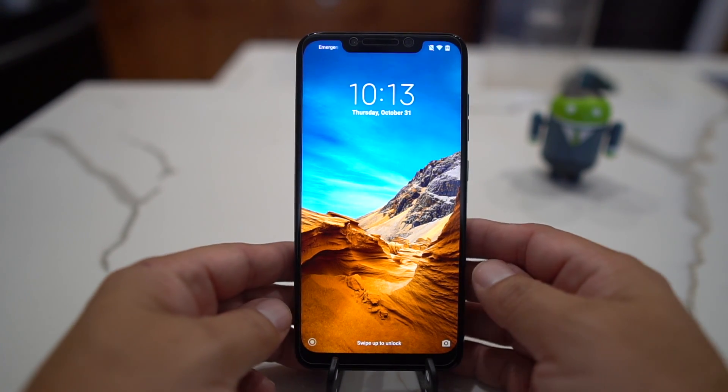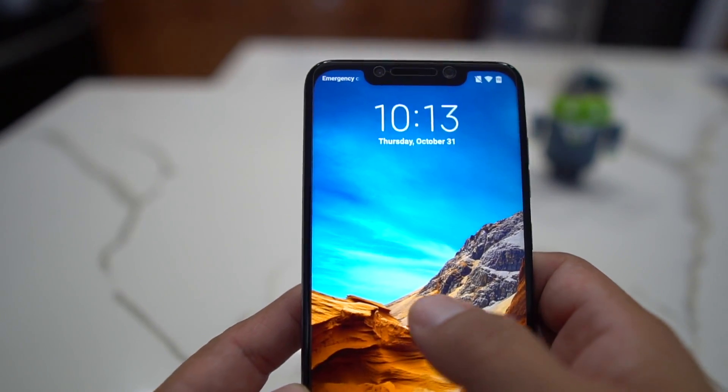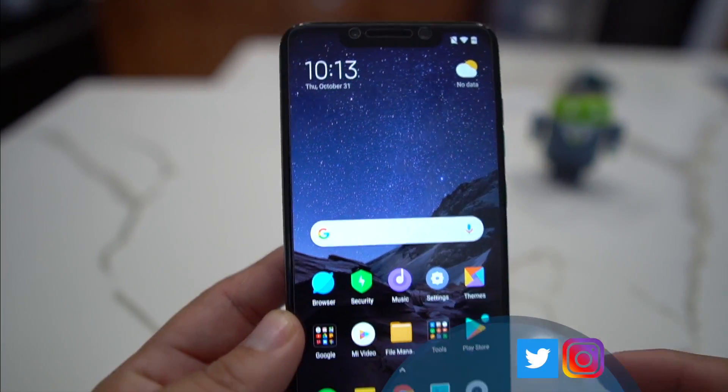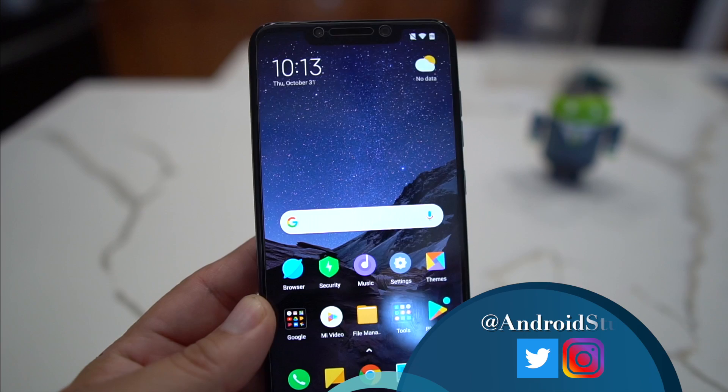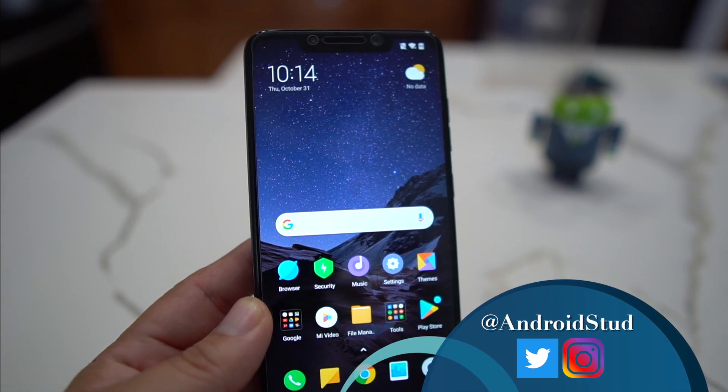What's up party people, Android Stud here. Today I have the Pocophone F1 and you wanted to know how to install the latest MIUI 11 from Xiaomi. I'm gonna show you how to do it now.